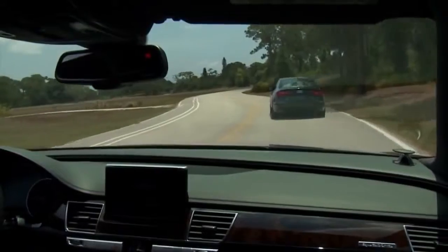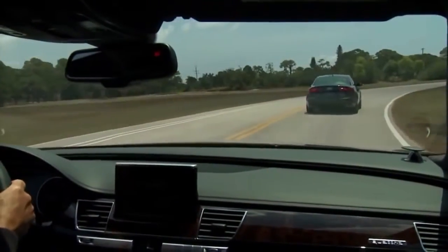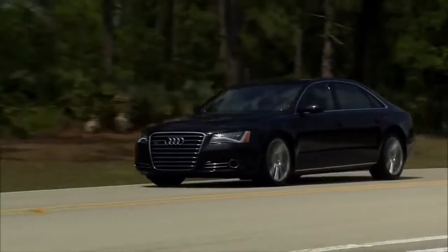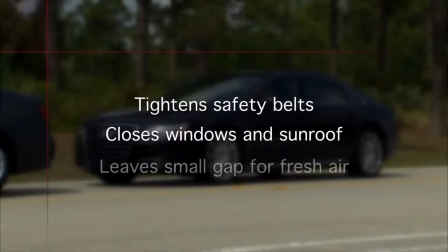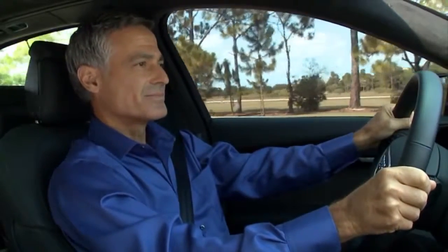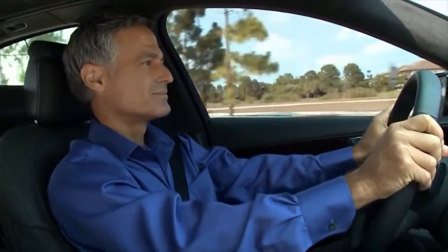Audi PreSense Basic is triggered in certain driving situations when the vehicle is traveling at speeds in excess of 20 miles per hour. For instance, under heavy braking situations where the system automatically tightens the safety belts and closes the windows and sunroof with just a small gap remaining open to provide a continuing source of fresh air. If a collision does not occur, the front safety belts, which are equipped with reversible belt pretensioners, loosen slightly so they're ready to be tightened again if necessary.